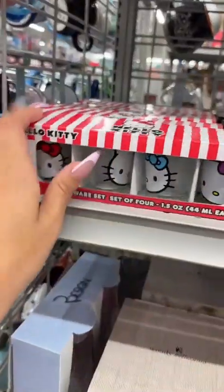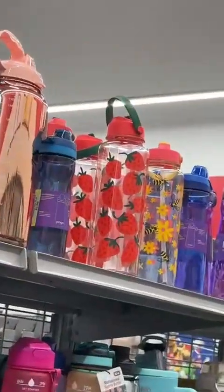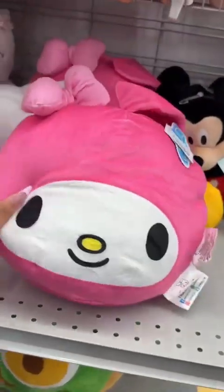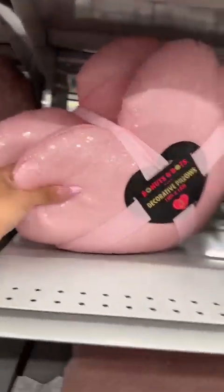Look at this one, Avelina. Shot glasses. Glassware. Strawberry. She is cutie patootie. $12.99. That's cute. I'm getting these, I'm getting these, I'm getting these.